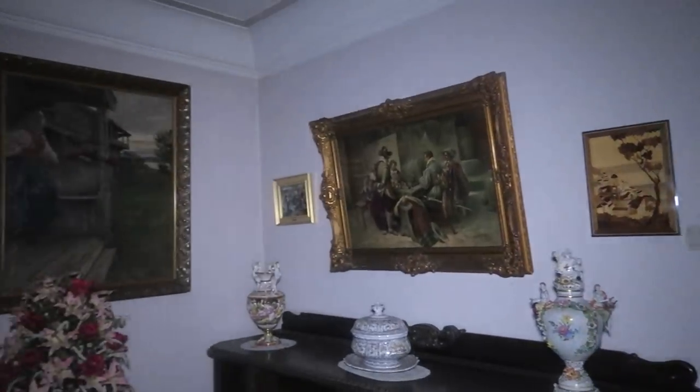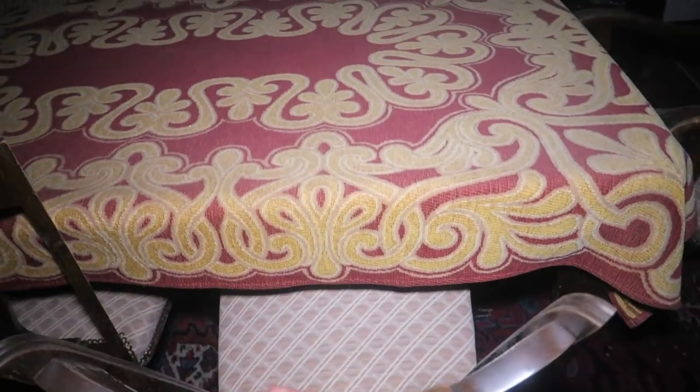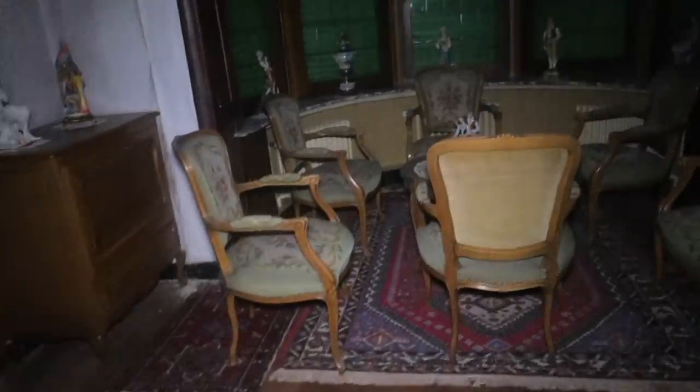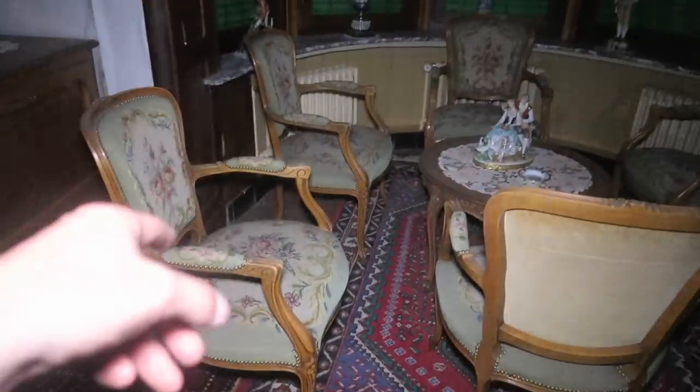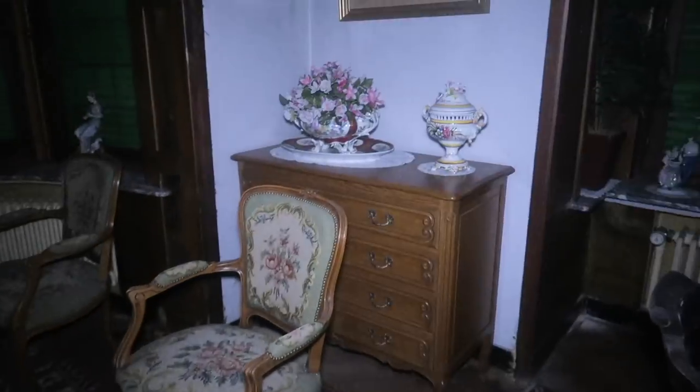Alright guys, I'm here in the living room again. It's crazy — nothing's changed. Those freaky chairs are actually expensive. Look at this stuff.